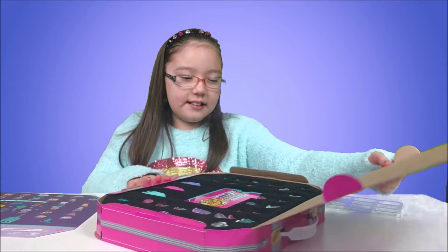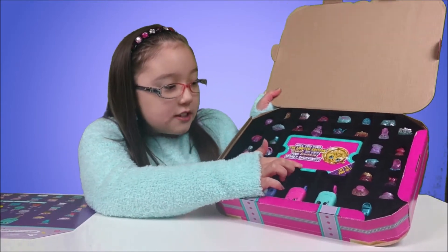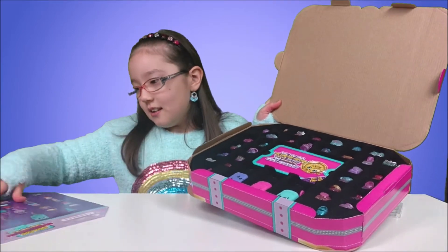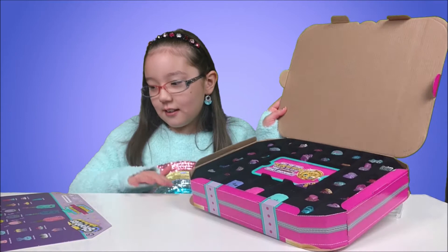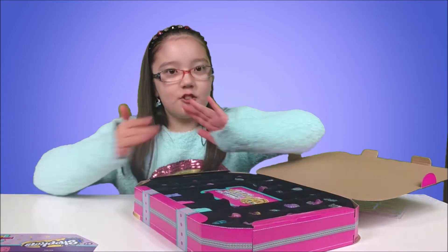And in the center it's got a spot for the never before seen Shopkins. Oh, and it says: will you find the limited edition gold, silver, and bronze money Shopkins? I want to find them! Okay, so now let's take all the Shopkins out and see which ones we got.